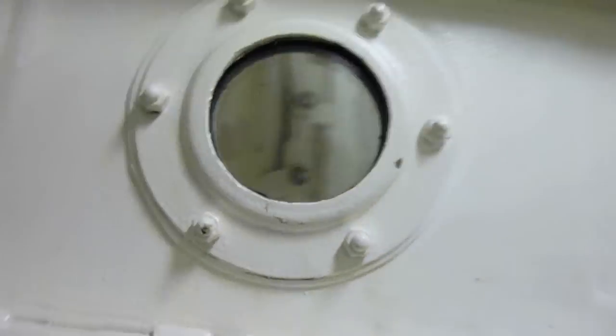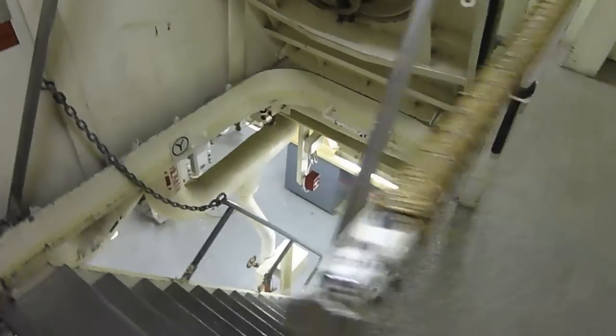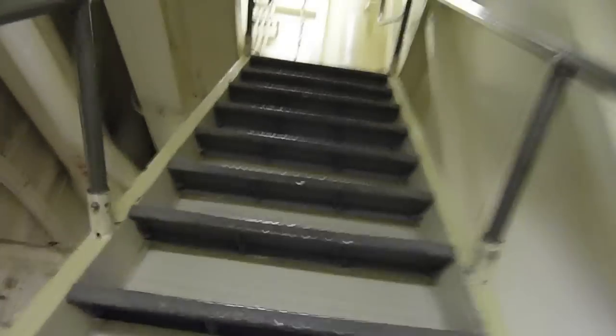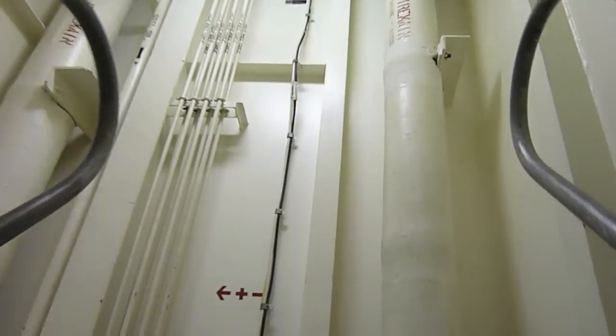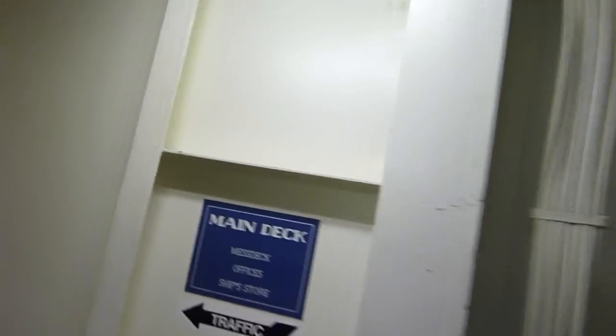We're coming out of the laundry room through one of the waterproof doors. There's a hatchway down to the 3rd deck. We'll start going up. This is the main deck, which is deck 1.